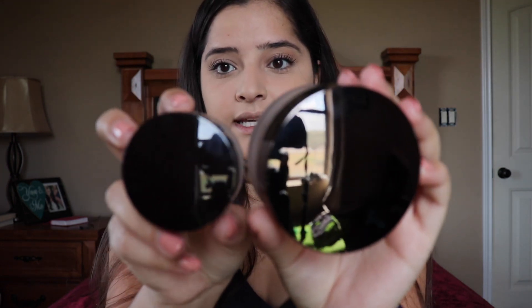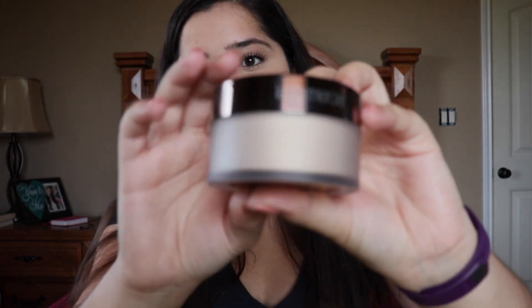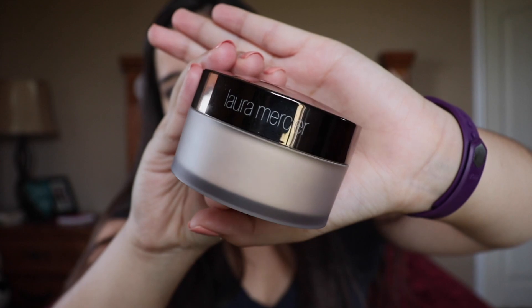Here is the Laura Mercier translucent loose setting powder glow — that's what it looks like. It is full size. This is the original packaging of the translucent loose setting powder, and this is the glow. The glow version is a little more reflective — you can see my camera reflected in it — while the original is not so reflective. The Laura Mercier translucent loose setting powder glow is super pretty. It retails for $38, they currently have two shades, and it's supposed to be a 12-hour weightless wear with no photo flashback.